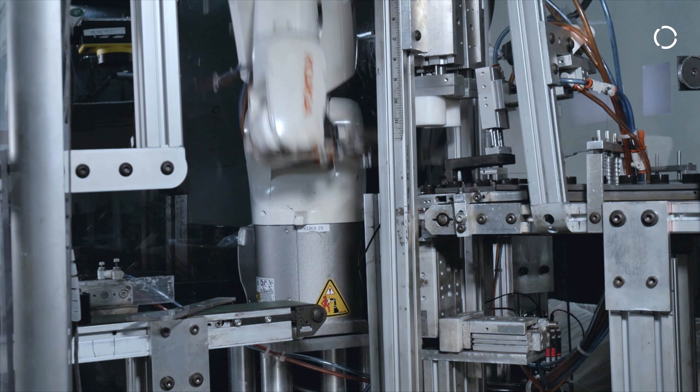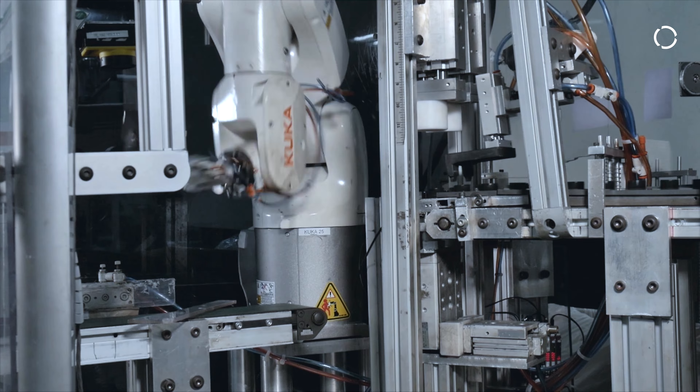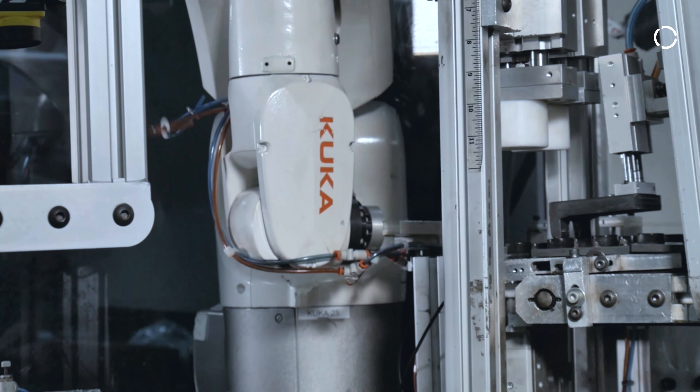In those cases, KUKA takes care of all our products. They also provide very good support from sales through delivery and the startup of the units, plus the training needed for our technicians and engineers.